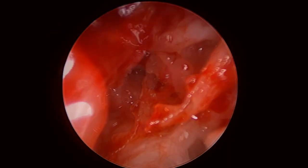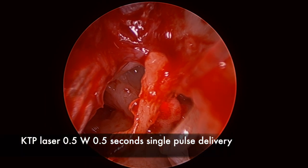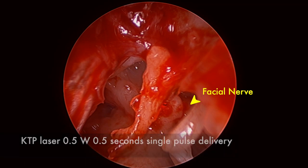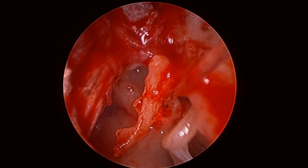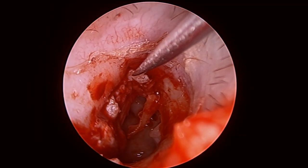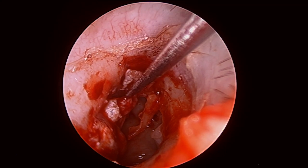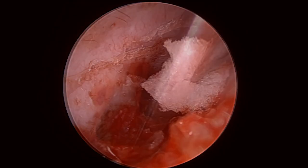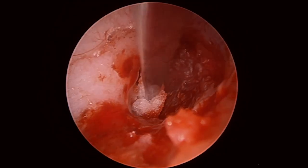A KTP laser was used — here we're illustrating where the facial nerve is above the KTP laser — to try and reduce the risk of residual disease. The wound was then closed in the usual fashion with gel foam and topical ciprofloxacin. Once again, everyone, thank you very much for watching and we'll talk to you soon.